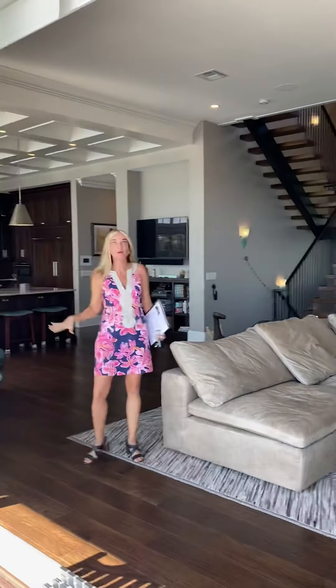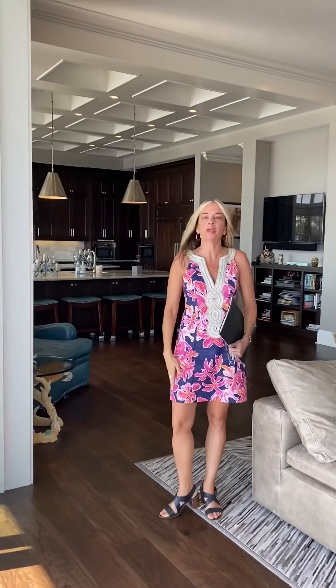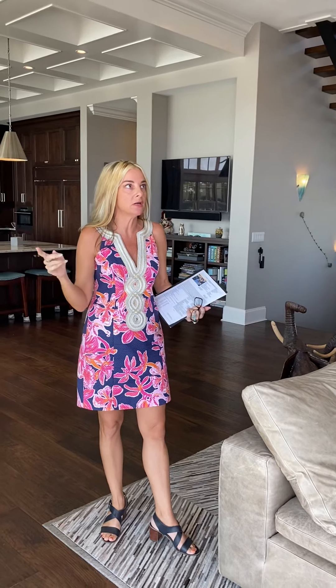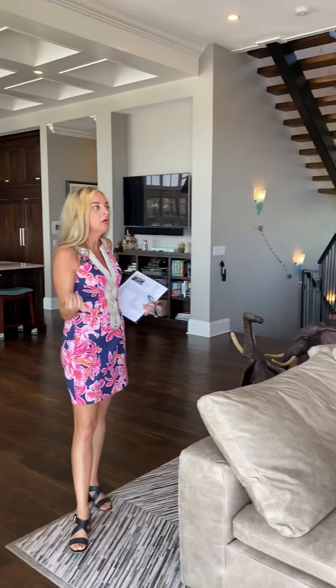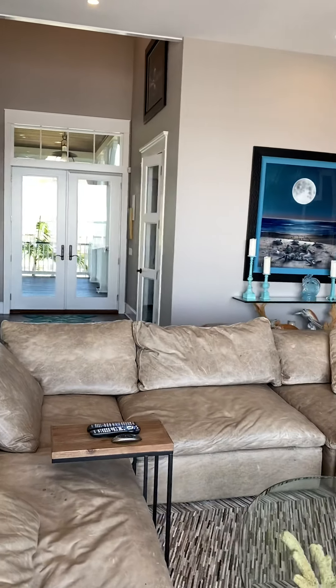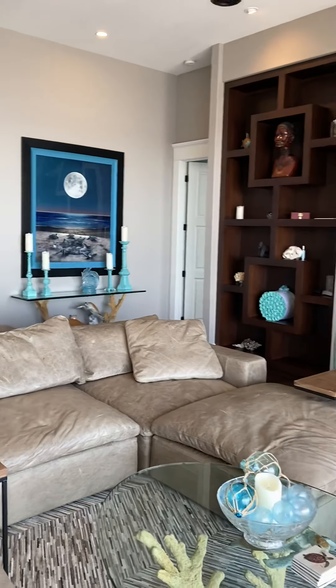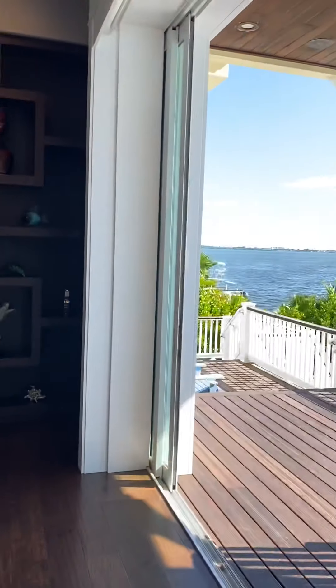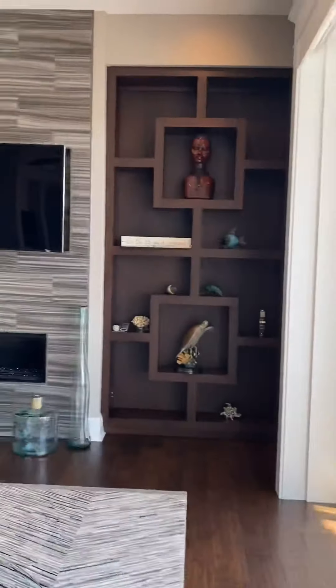This house also comes equipped with the Elon automation system, which controls all of the house's electronics — the electric shades that are on every window and door, the music throughout the entire home with speakers in every room, as well as the lighting. It can all be operated from an app on your iPhone or from a keypad in the kitchen.